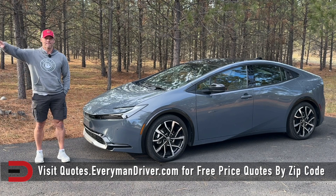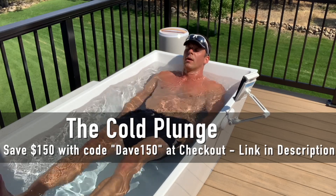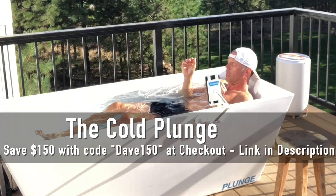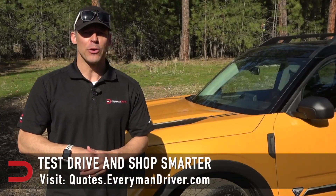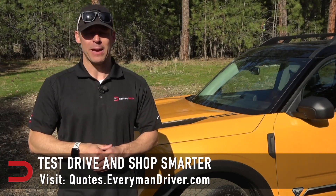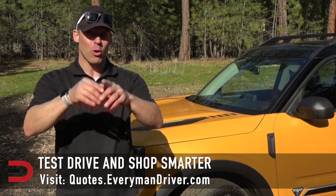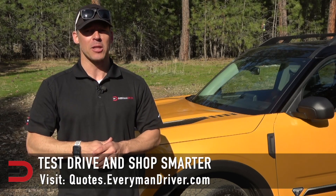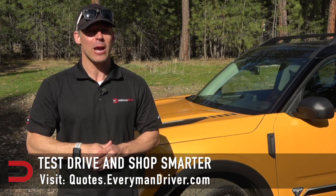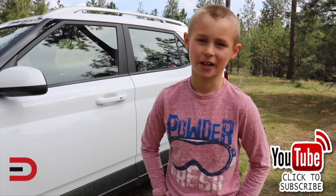Until next time, I'm Dave Erickson — thanks for watching. Today's video is brought to you by The Cold Plunge; use discount code DAVE150 at thecoldplunge.com to immediately save $150 off your purchase. One final note: if you are in the market for a new vehicle, connect with your local dealership and test drive at least three different vehicles — a vehicle's strengths and weaknesses can only be discovered when you are behind the wheel. Visit quotes.everymandriver.com, select the make, model, and your zip code, and you'll get invoice pricing in your area. Please click subscribe and give us a thumbs up.